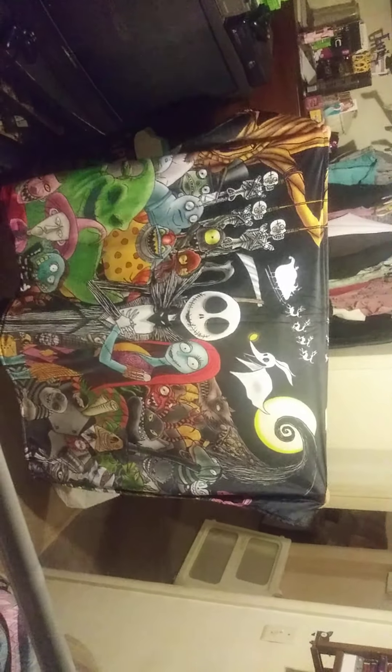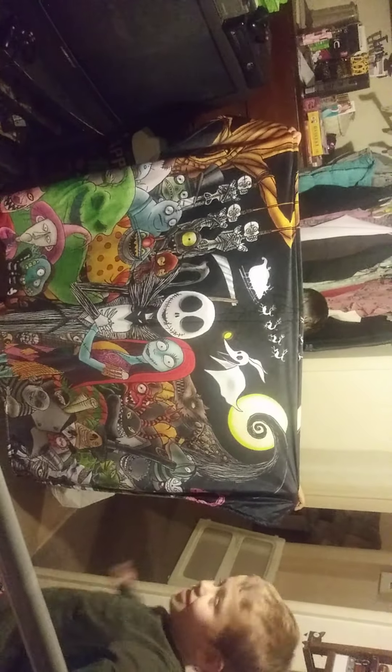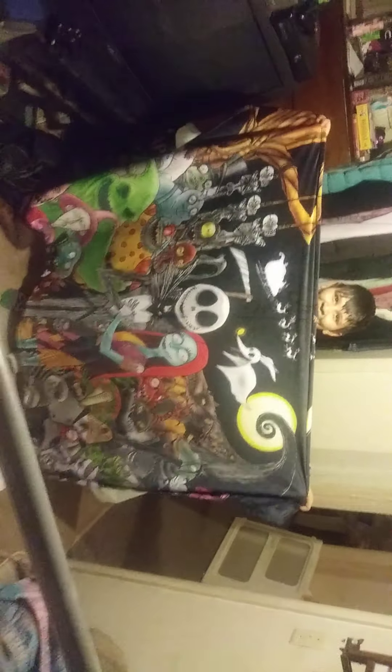The last thing I got from Michelle — you can't really see it on camera, but it's a blanket, so I'm gonna have to change angles. As you can see, it is a Nightmare Before Christmas blanket. The one who's holding it up is Level — go subscribe to him.